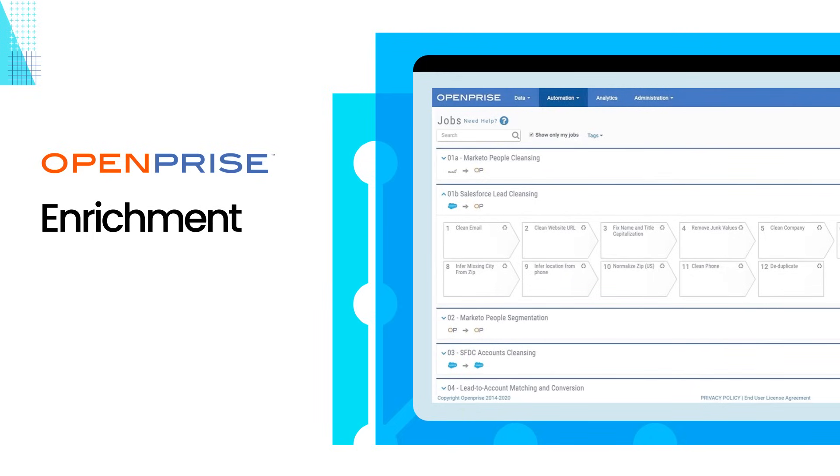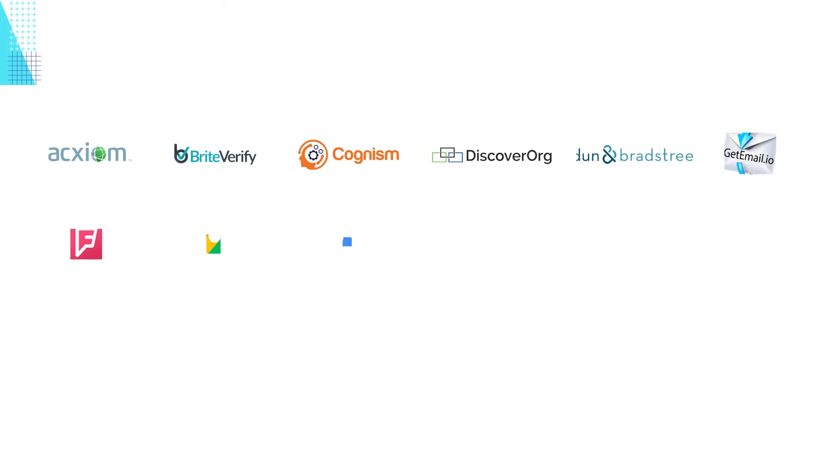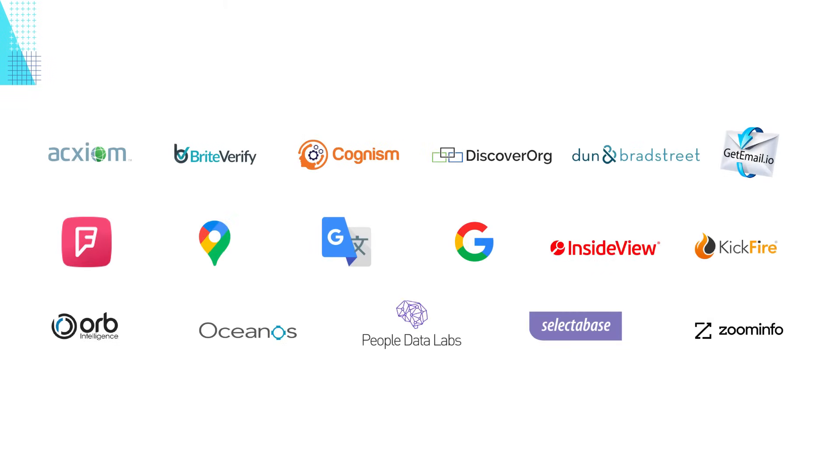How do we do it? We combine a very sophisticated data rules engine with the freedom to use multiple enrichment providers. The OpenPrize data marketplace offers instant access to leading B2B and B2C data providers.